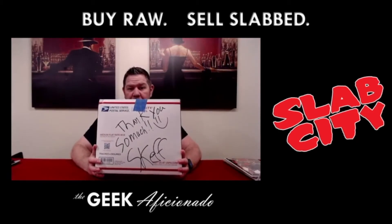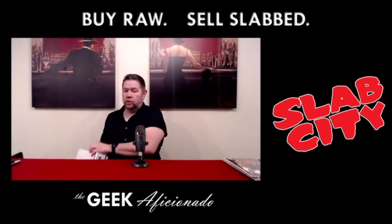Nice personalization there from Mr. Skaff. Thank you so much, sir, for the great deal.